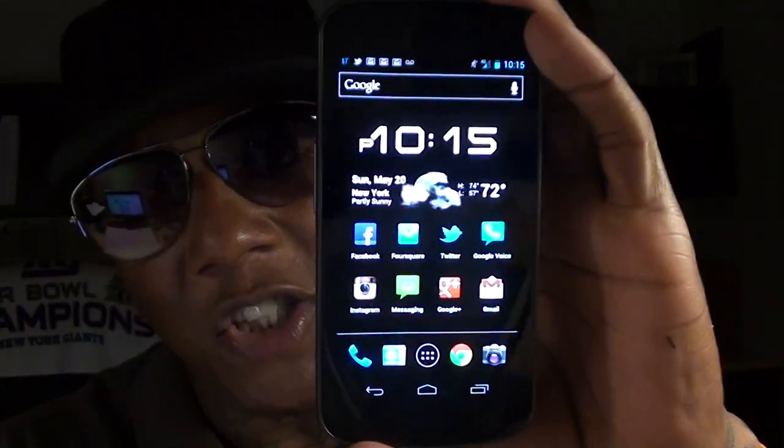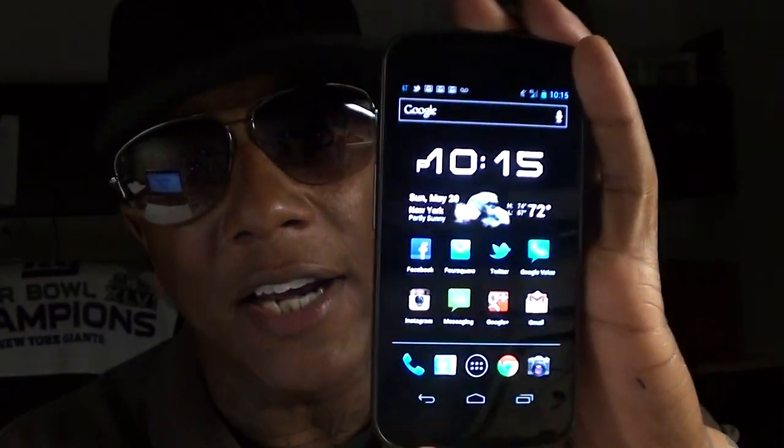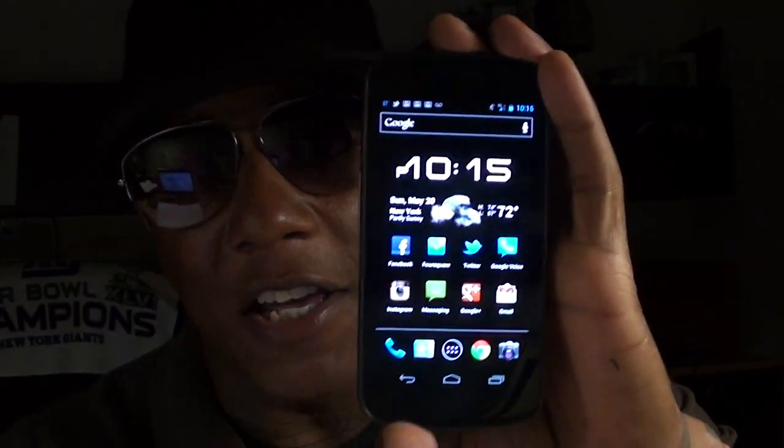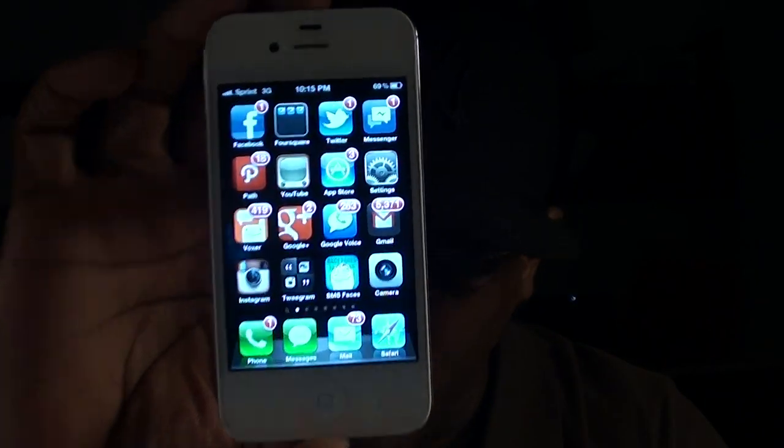Keep in mind this is all stock — no jailbreak, no rooting, fresh out the box. Next topic: sound. The Nexus sounds pretty good but fresh out the box the volume is pretty low. You can add an app called Volume Plus to bring it up, but fresh out the box, believe it or not, the iPhone is very loud for such a small phone. When you're playing music or watching YouTube, it's way louder compared to the Nexus. So when it comes to sound, I'm going with the iPhone 4S.